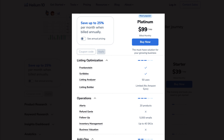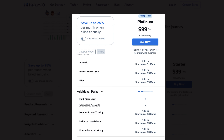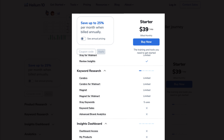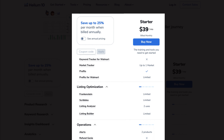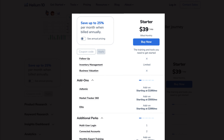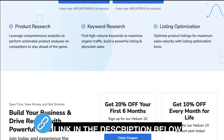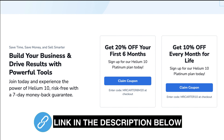The Platinum Plan suits seasoned individual sellers and small businesses. If you're an Amazon seller seeking growth, this plan provides value with comprehensive product research and keyword tools. New to selling on Amazon? The Starter Plan is a great choice — with essential research tools, it's ideal for beginners to grasp the basics and then expand their business.